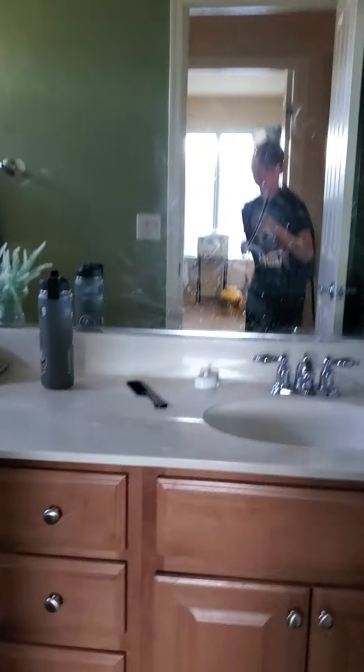I got all my stuff on, so basically right now what I have to do is just do my hair and then brush my teeth. If it stops falling, that'd be cool. Okay, now I just have to brush my teeth and then I basically just go downstairs and wait. Actually, I'm gonna do my hair first.